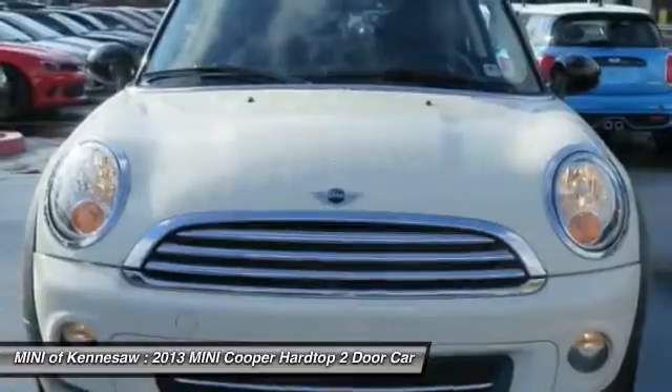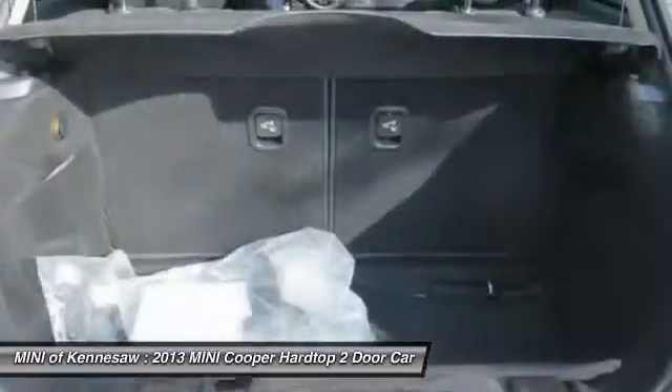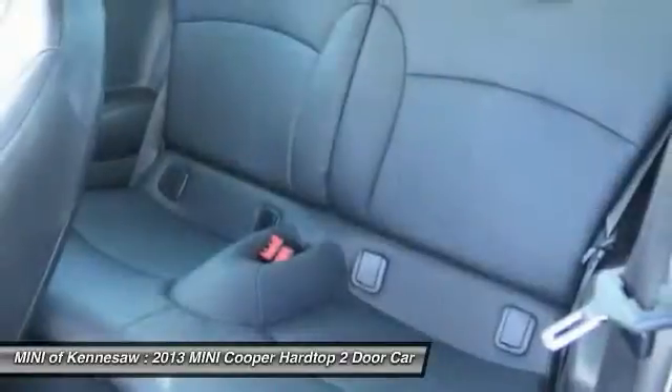Aluminum wheels, cruise control, AM-FM stereo radio, front wheel drive, rear defrost. A vehicle like this doesn't come along every day. Come in and get it before someone else does.